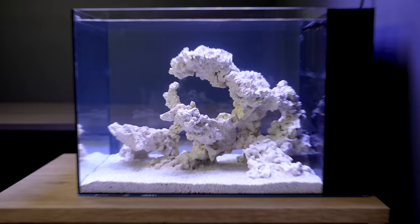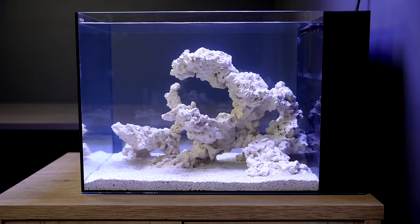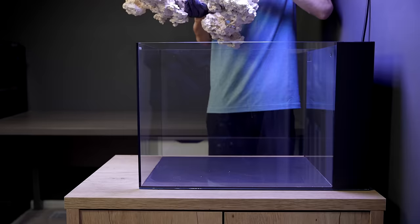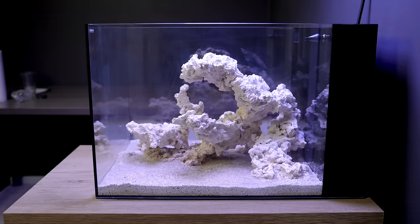It transformed from a barren wasteland into a thriving ecosystem. To understand the mysteries within, we must go back to Day 1, where it began with a tank, some rock, and a whole lot of sand.